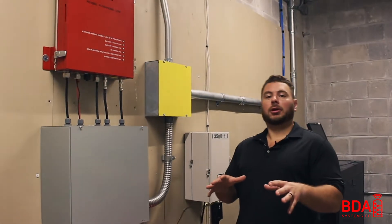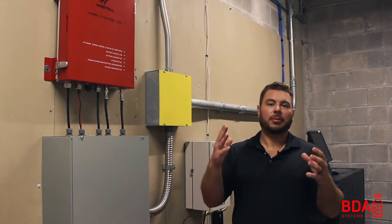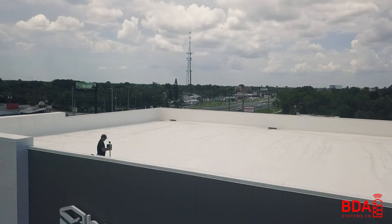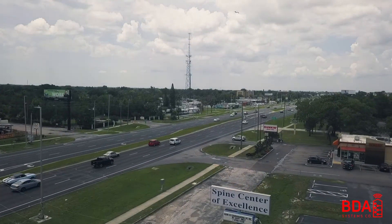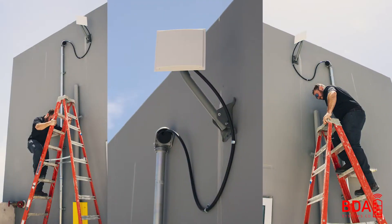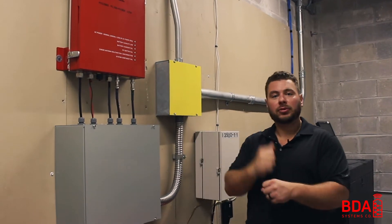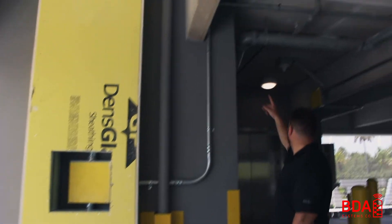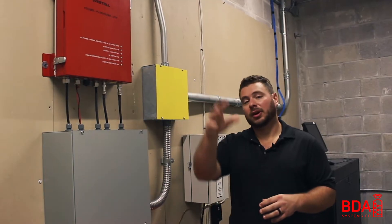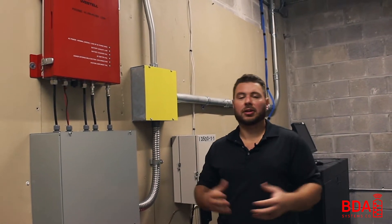To start this video off, we're inside the BDA closet. A BDA is grabbing a signal from a tower as far away — and since it's public safety, we're grabbing the system frequencies for police and fire over the air with a donor antenna up on the roof. That donor antenna is then being fed to this amplifier, boosted and injected with signal, and redistributed throughout the building so that the signal from outside the tower is going to be available for all public safety personnel inside the building.